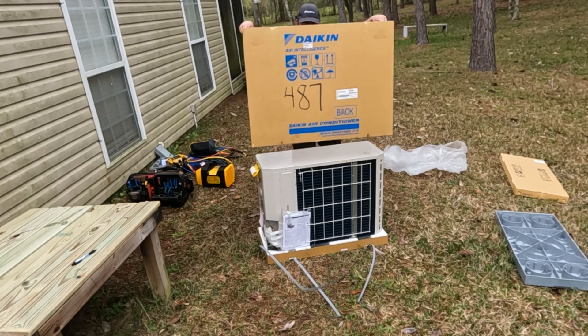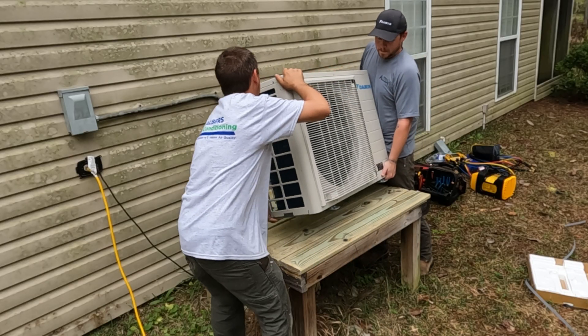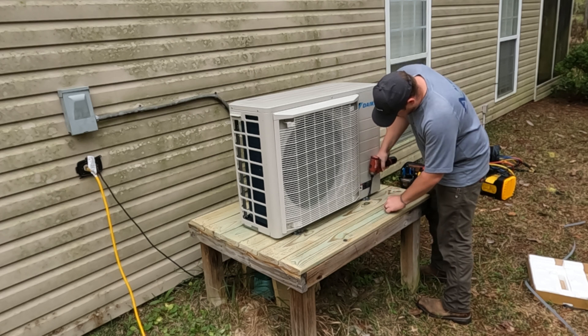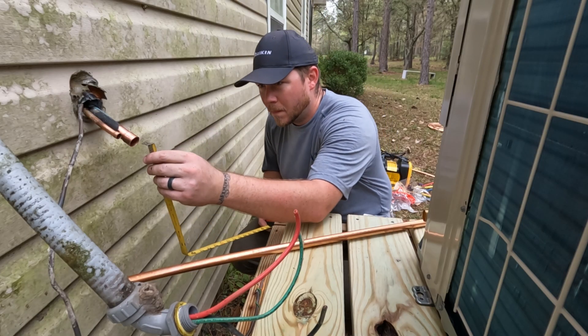Homeowners today are becoming more and more concerned with their energy bill, and I cannot blame them. Older, outdated systems are a drain on families' finances. This family did their research and decided to upgrade to the Daikin Fit.